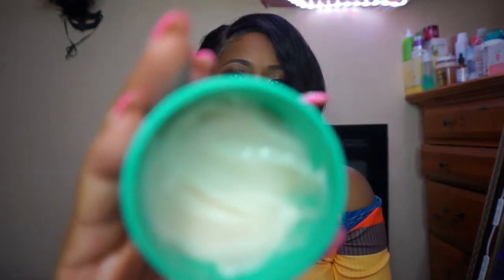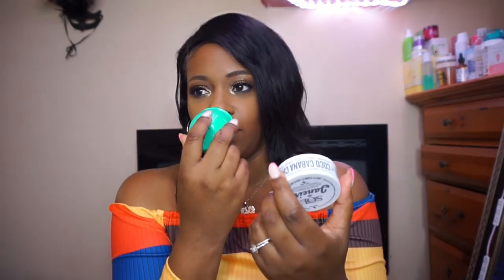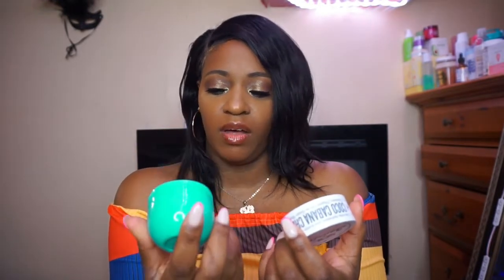Last but not least — you guys know this one — this is my favorite: the Sol de Janeiro Cocoa Cabana Cream. This one smells like an almondy cookie, oh my god. That's how much I have left — I need to get the bigger jar. I keep saying that but I can't bring myself to spend $45 on a lotion. But it lasts me four to five months, so I can imagine how long the big one would last.